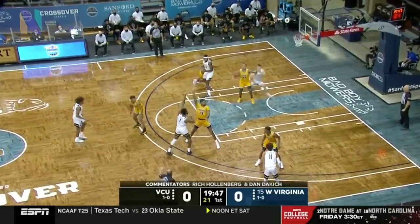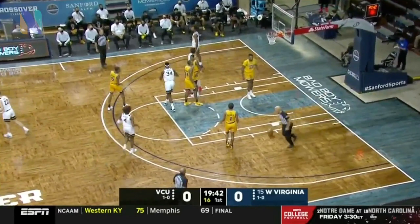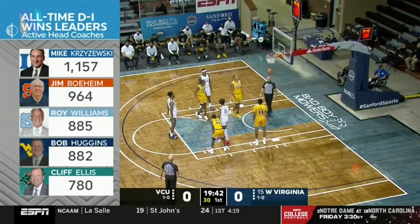Bob Huggins now has 882 career wins — that's sixth all-time. And what I love about Huggins is that when Cincinnati was awful, he took them to the Final Four in '92. Then Kansas State is winning.